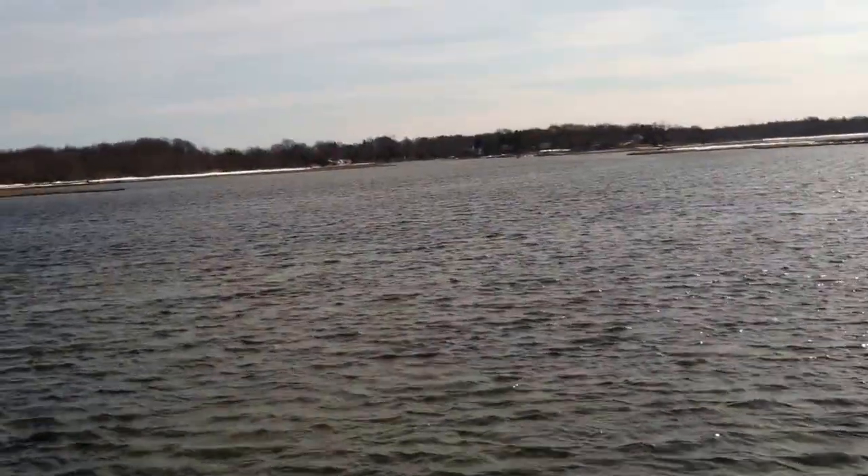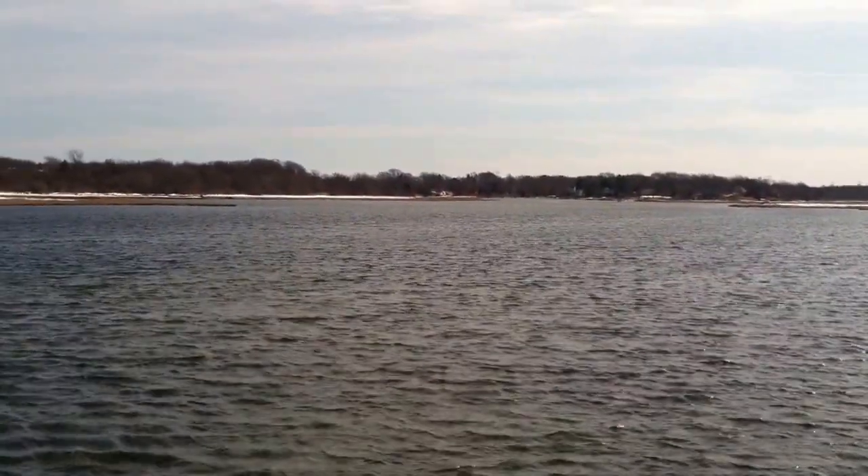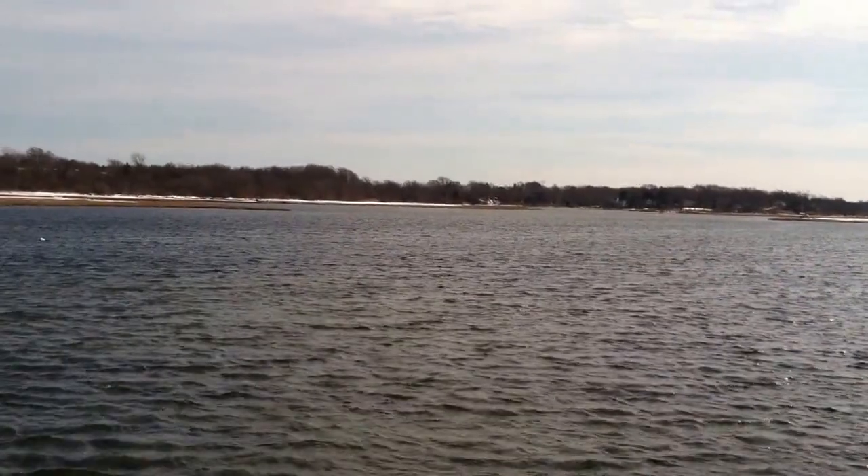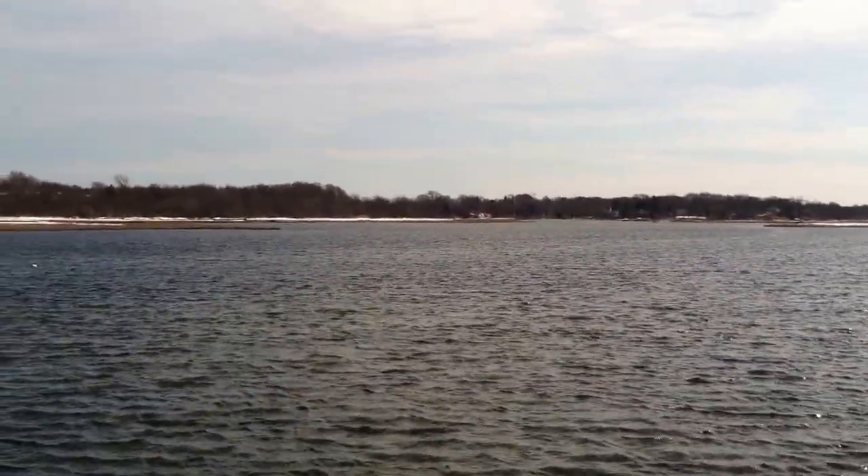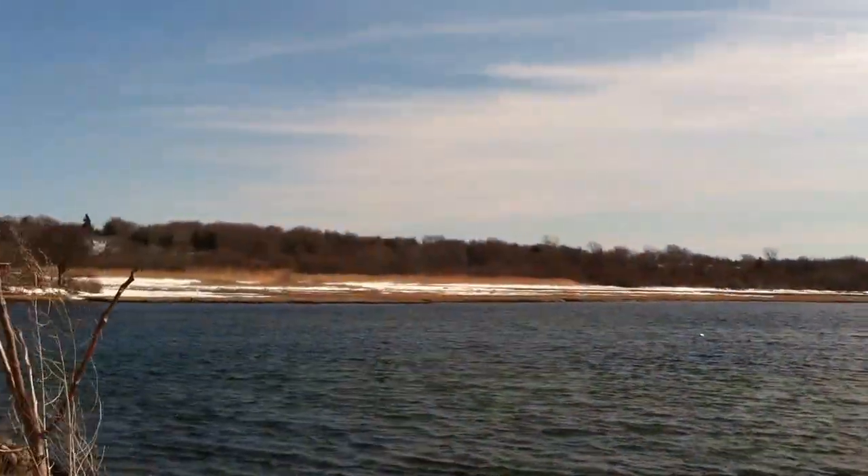That's the southern terminus. Around that bend right there to the left, where you see that truck, that's Spray Bridge over there. That brings you to the mouth of Narrow River.